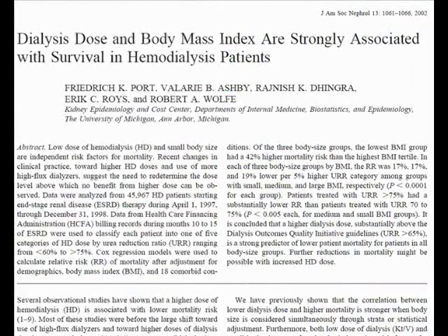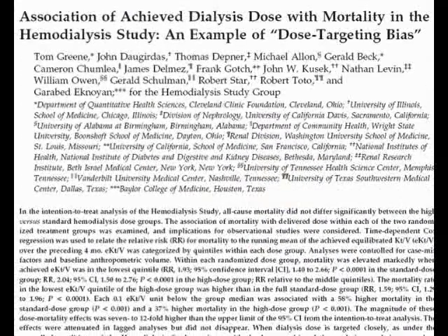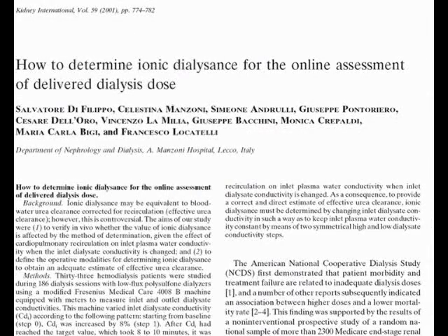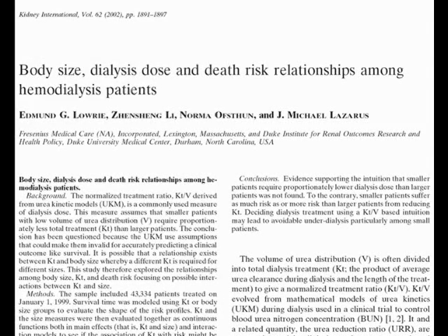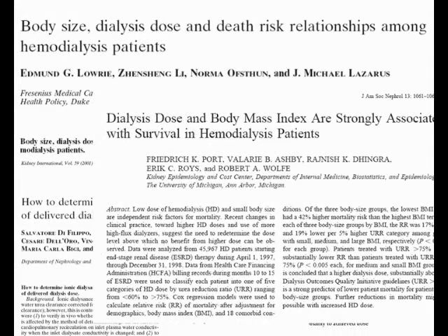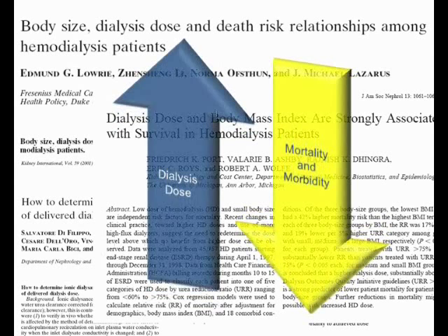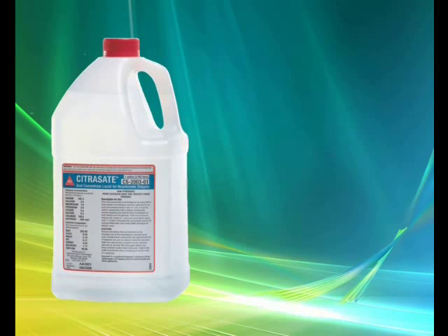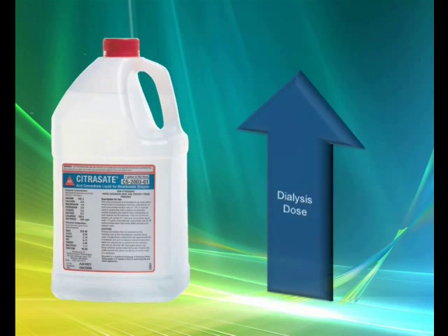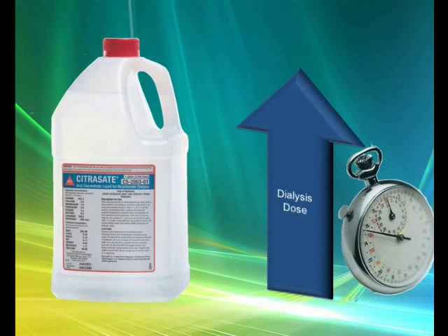Numerous studies have demonstrated a correlation between the delivered dose of hemodialysis and patient mortality and morbidity. Evidence has shown that mortality among end-stage renal disease patients is lower when sufficient hemodialysis treatments are provided. Therefore, clinical signs and symptoms alone are not reliable indicators of hemodialysis adequacy. Citrazate treatment dramatically increases the delivered dialysis dose over a shorter period of time, allowing more dialysis sessions.